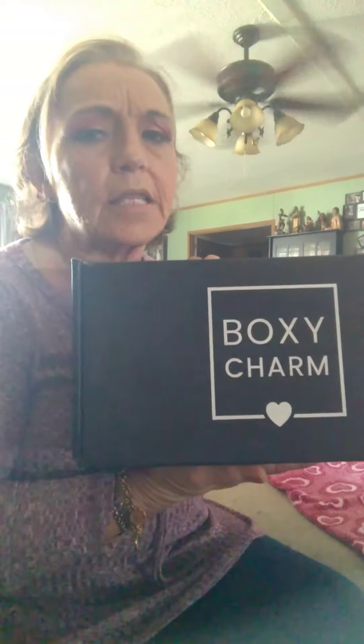Hi guys, I'm doing a BoxyCharm unboxing. This is my Boxy Lux, $25 a month, and we get that every other month. I'm hoping this one is going to be good because the premiere just wasn't worth $35 a box, so I am canceling the premiere and keeping the Boxy Lux. Here we go — it looks like this when we get it, and here are the themes.